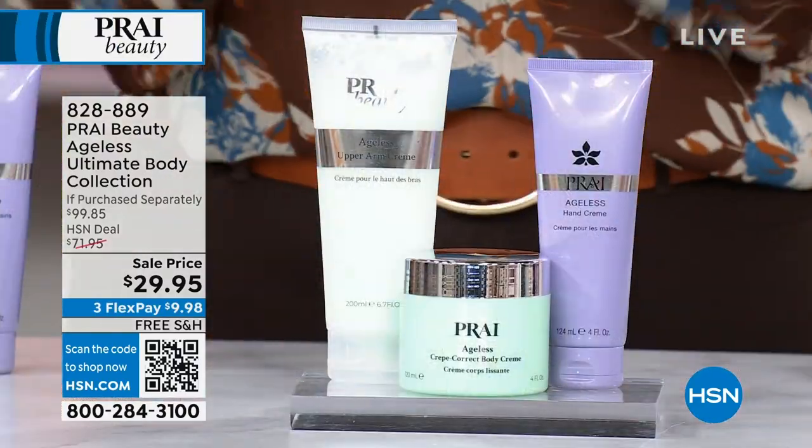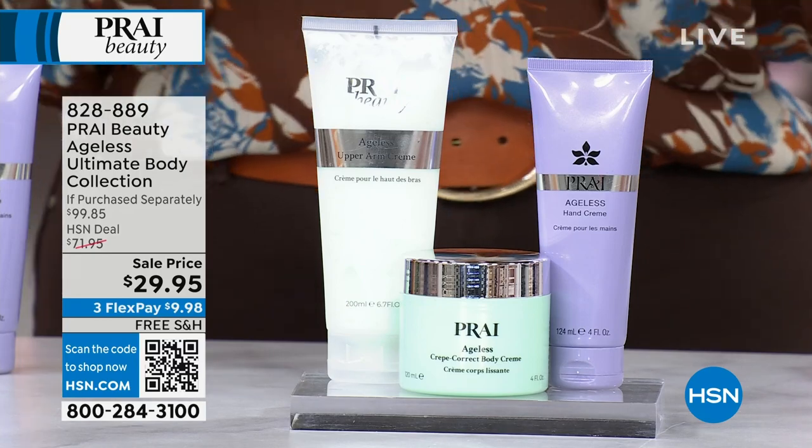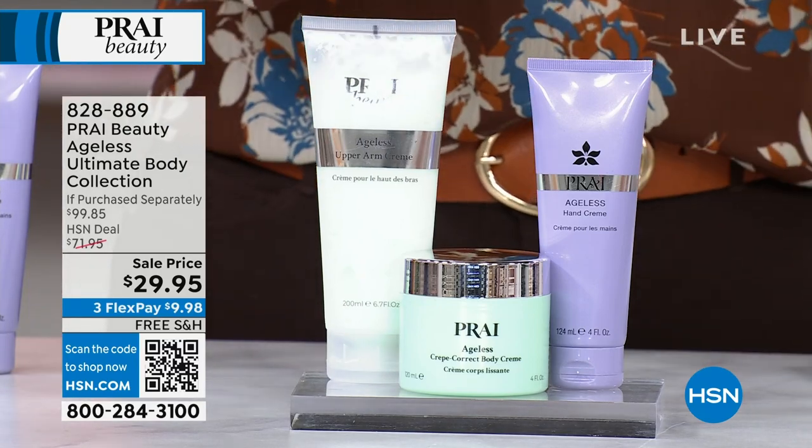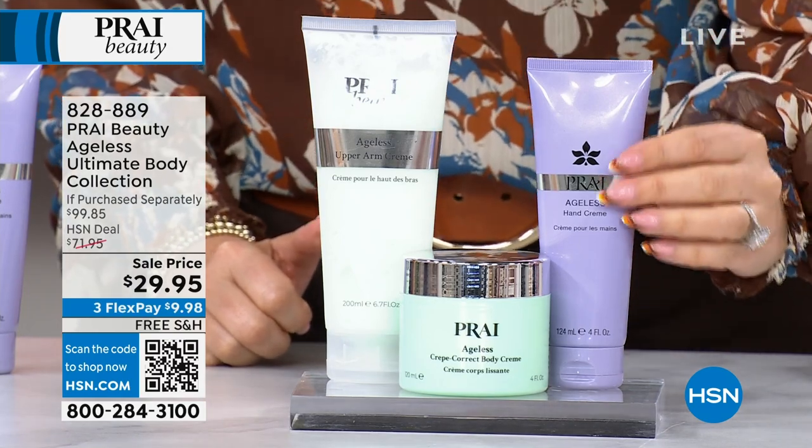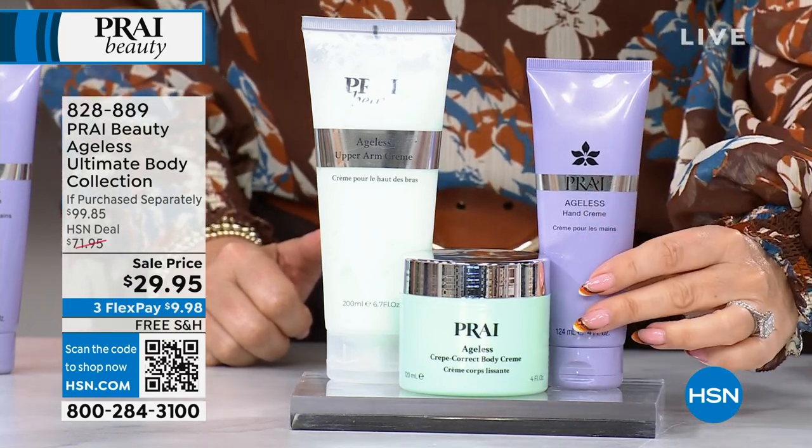We talk about the face and the eyes and all that — what about the rest of your body? What about your upper arm? What about your hands? Your hands are going to be like the number one thing that shows those visible signs of aging.